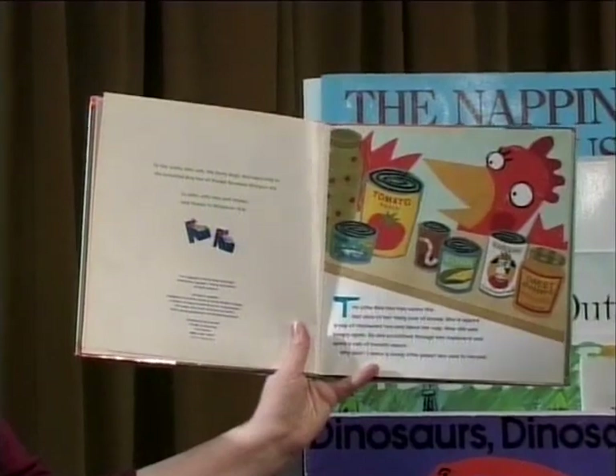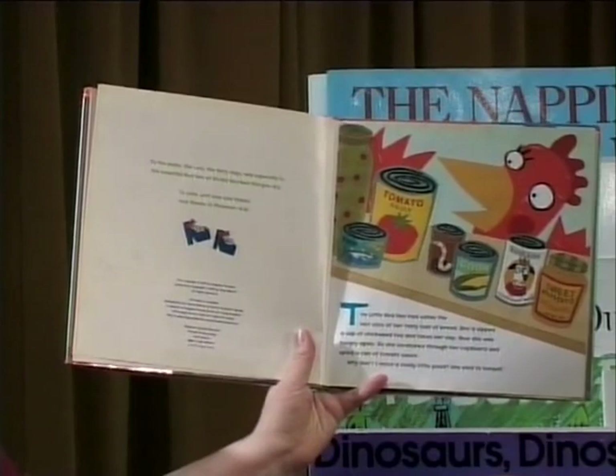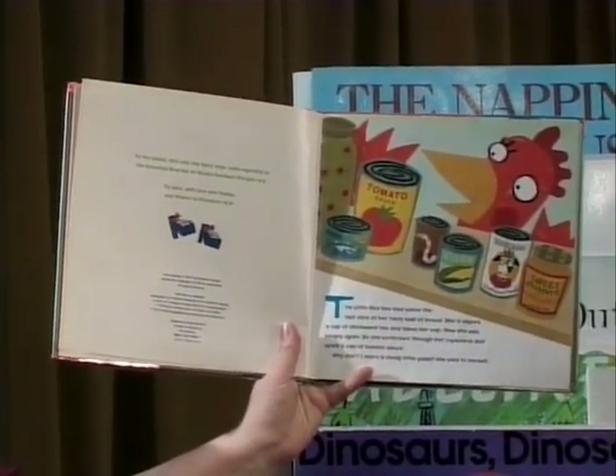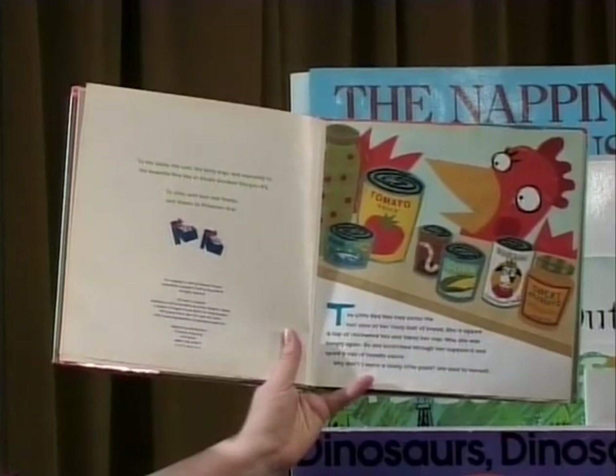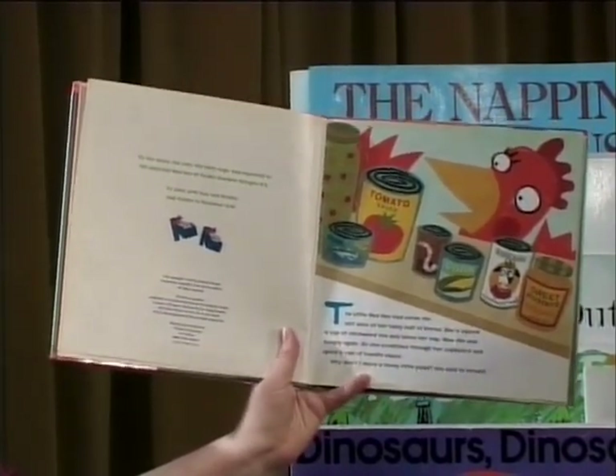The Little Red Hen had eaten the last slice of her tasty loaf of bread. She'd sipped a cup of chickweed tea and taken her nap. Now she was hungry again. So she scratched through her cupboard and spied a can of tomato sauce. "Hmm, why don't I make a lovely little pizza?" she said to herself.